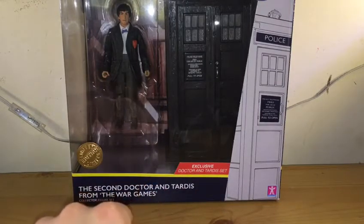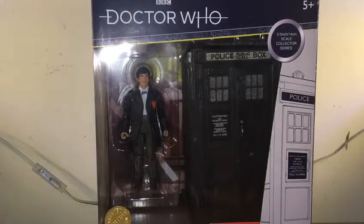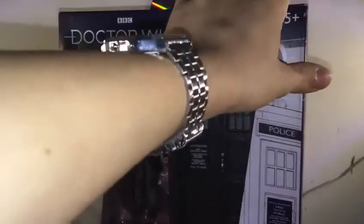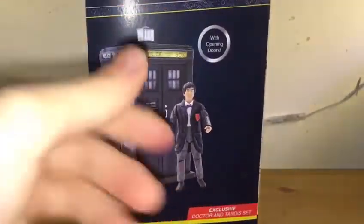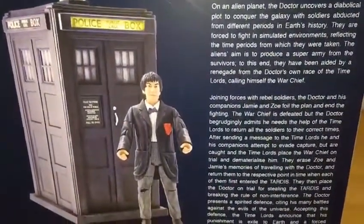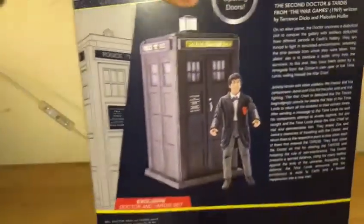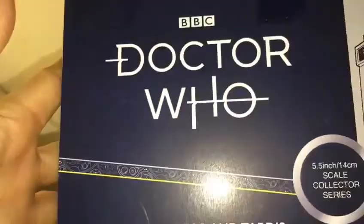So it's the exclusive Doctor and TARDIS set from the War Games, the collectors figures set. It fits the 5.5-inch scale collector series. You've got the BBC Doctor Who logo at the top, an outline of a TARDIS, and Character Options' logo as well. The side gives a promo image of the Second Doctor and TARDIS, and the bottom has instructions and legal information.